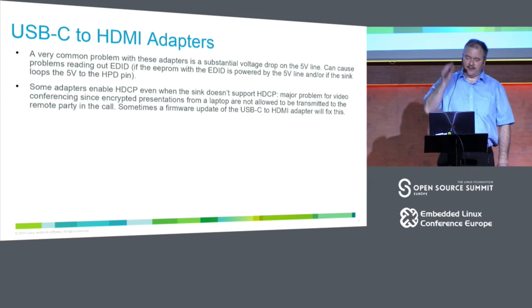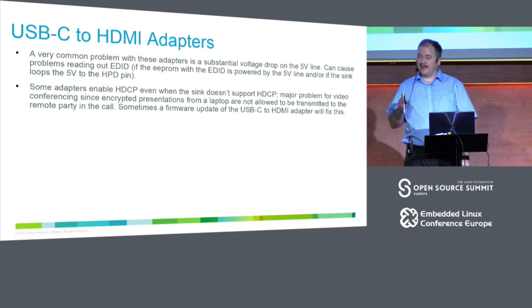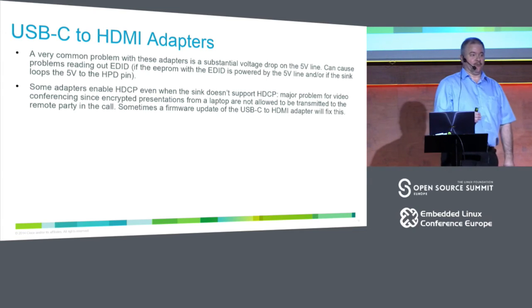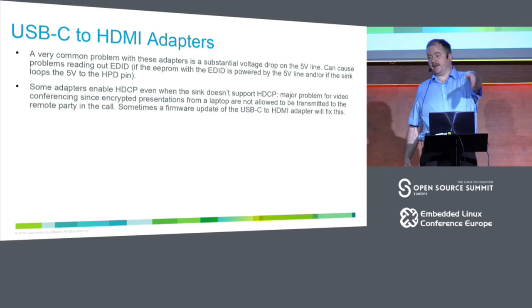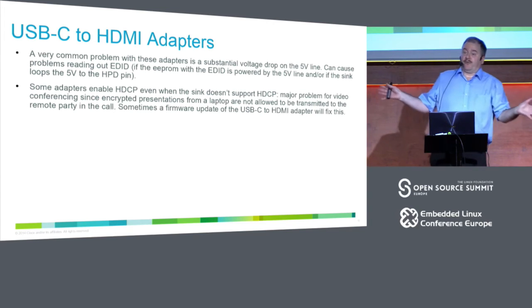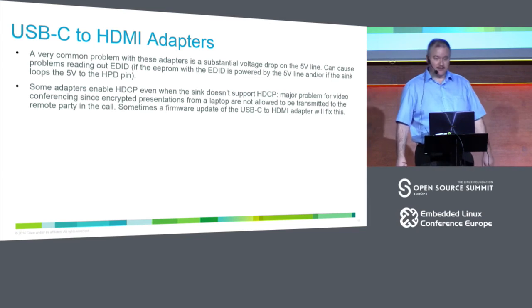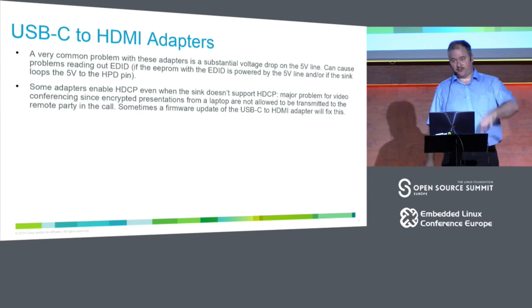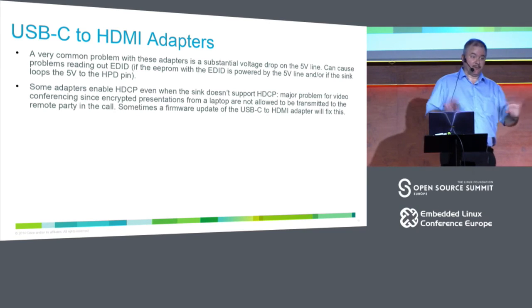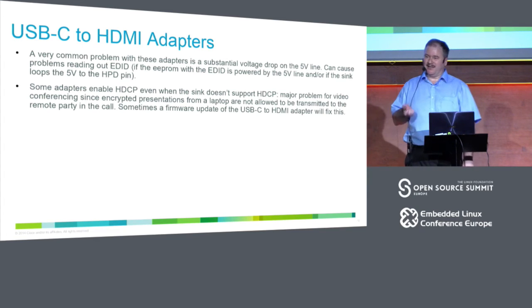If you have an adapter that starts trying to encrypt the signal, that defeats the purpose of video conferencing if you can't show your presentation. In some cases it can be fixed with a firmware update, but unfortunately that firmware update is hard to get and only runs on Windows — a pain for MacBook users. This is basically out of our control. You literally have to list for your customers what are good adapters.